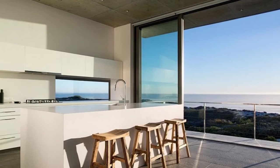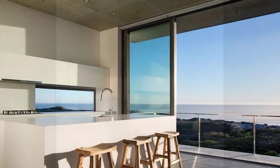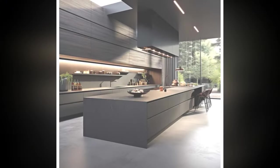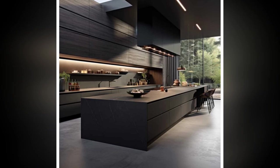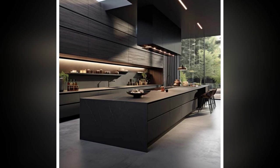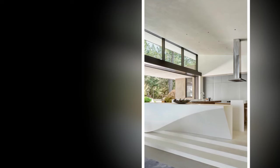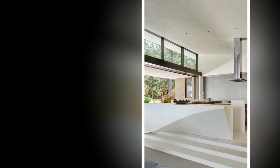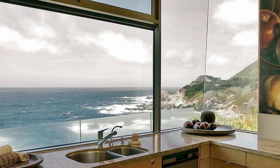6. Invest in smart storage solutions. A well-organized kitchen not only looks more luxurious but also functions more efficiently. Invest in smart storage solutions such as pull-out pantry shelves, drawer organizers, and built-in spice racks to maximize space and minimize clutter. Consider incorporating hidden storage solutions like toe-kick drawers or overhead cabinets that reach the ceiling for added functionality and style.